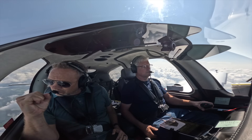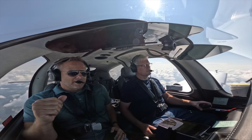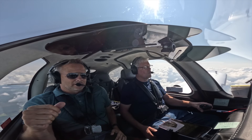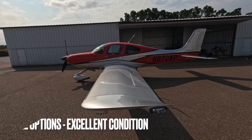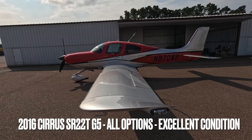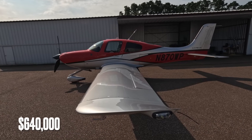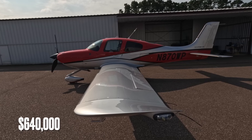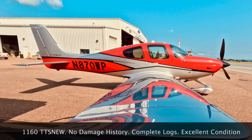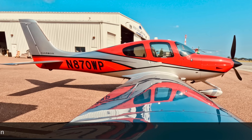This airplane — I went through the logs this morning, complete logs by reputable shops. Clearly it's got everything it's ever needed and probably then some. It's in what I consider excellent condition relative to the year and the time on it — close to 1,200 hours on flight time. It's in excellent condition; nobody would be disappointed when they show up and look at it.